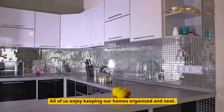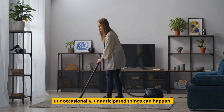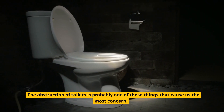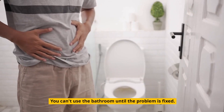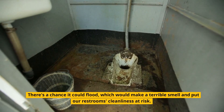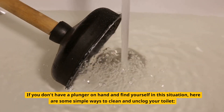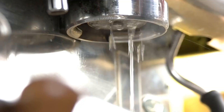All of us enjoy keeping our homes organized and neat. But occasionally, unanticipated things can happen. The obstruction of toilets is probably one of these things that cause us the most concern. Toilet clogs are a major annoyance — you can't use the bathroom until the problem is fixed, there's a chance it could flood, which would make a terrible smell and put our restroom's cleanliness at risk. If you don't have a plunger on hand and find yourself in this situation, here are some simple ways to clean and unclog your toilet.